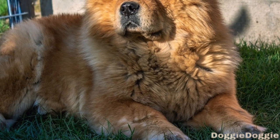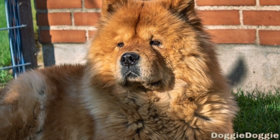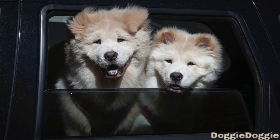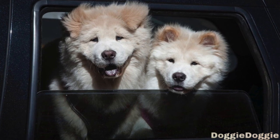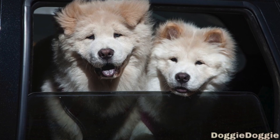Thyroid Problems. Chow Chows may also be prone to thyroid problems, which can affect their metabolism and overall health. Symptoms of thyroid problems may include weight gain, hair loss, and lethargy. Your veterinarian can test your Chow Chow for thyroid problems and provide treatment if necessary.